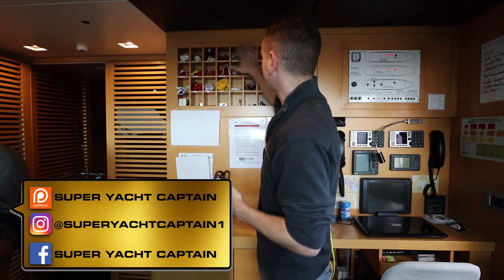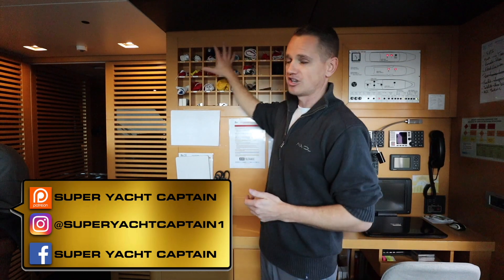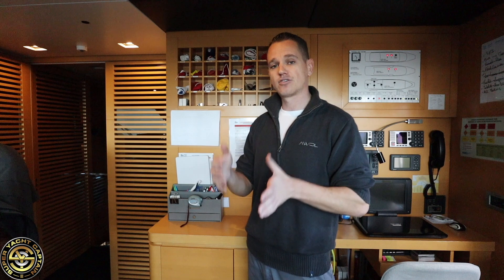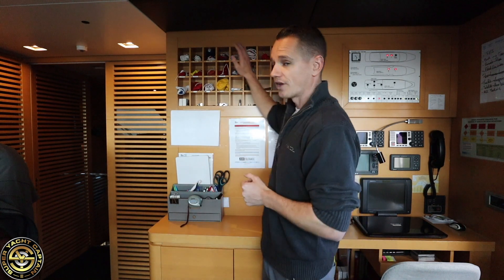Finally, while speaking about flags, I want to talk about what all the other flags we have here mean. These are flags of countries that we tend to visit and they are called courtesy flags. The one flag we fly all the time is the flag to which the vessel is registered — in our case, the vessel is registered in Malta, so we always fly the Malta flag. Above the Malta flag we always fly the courtesy flag, which is the flag of the country we are navigating in at the time.